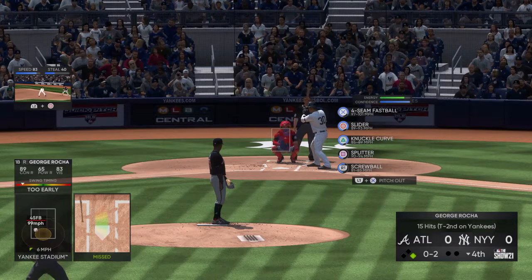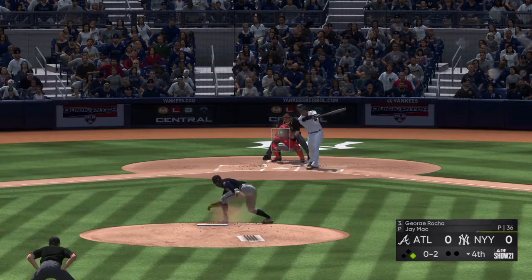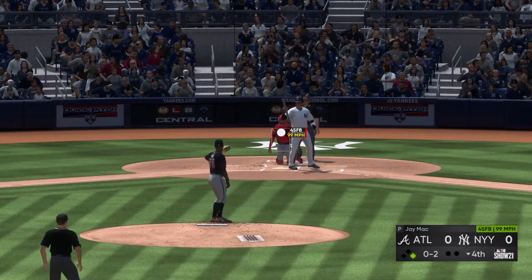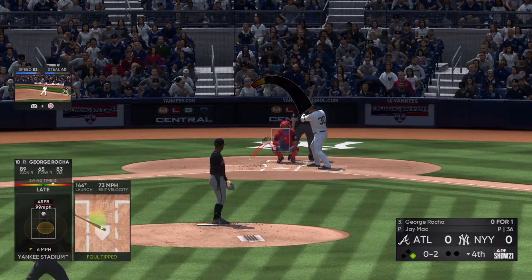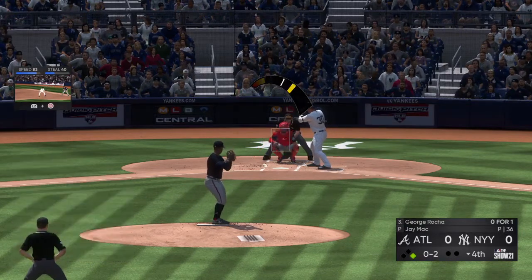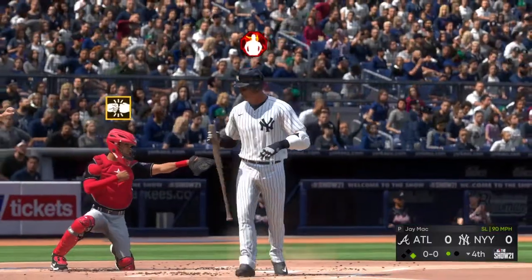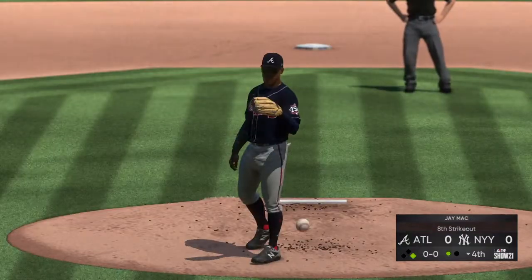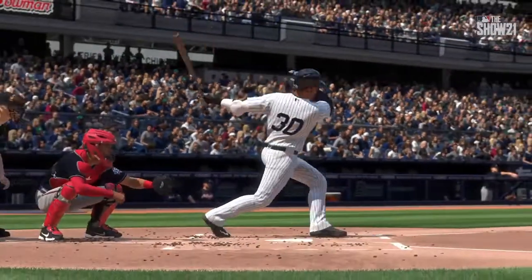Here we go — he fouls this one off. Usually the second time through the order you see more off-speed stuff, but this guy is feeling really good about his fastball. Two back-to-back fastballs and he struck him out. Good pitch as he registers his eighth punch-out of the ballgame.